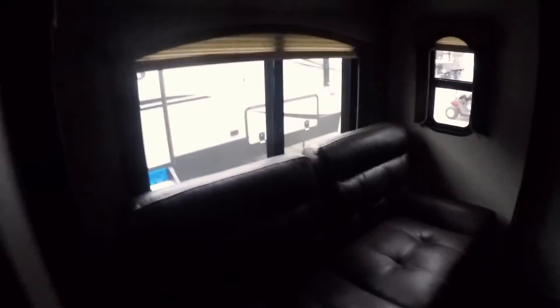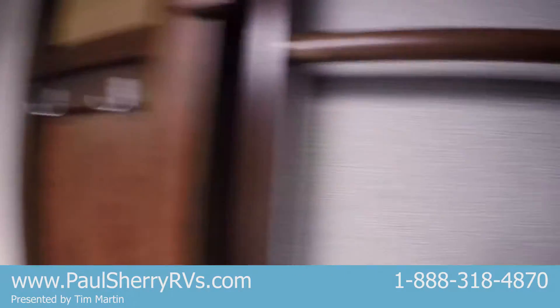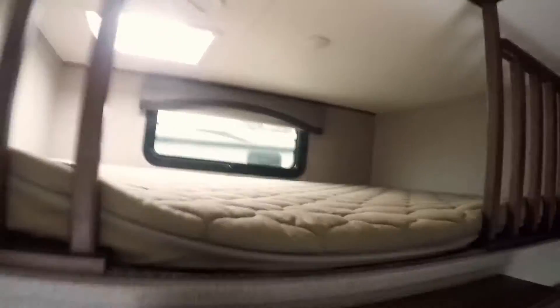Here's your second bedroom — man cave, woman cave. Has a place for a desk, a place for your TV, two entrances. And then look here — that's a ladder to get up to your loft that your children are going to fight over to sleep in.